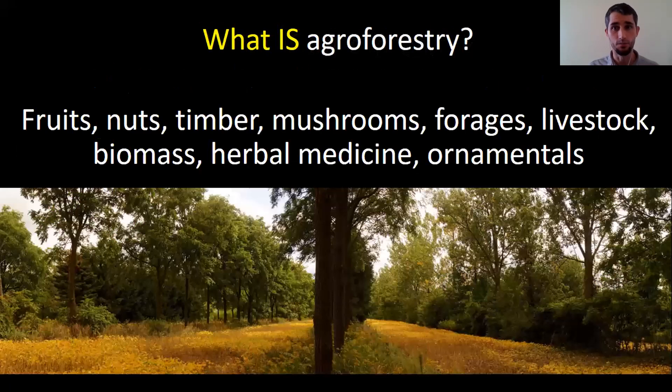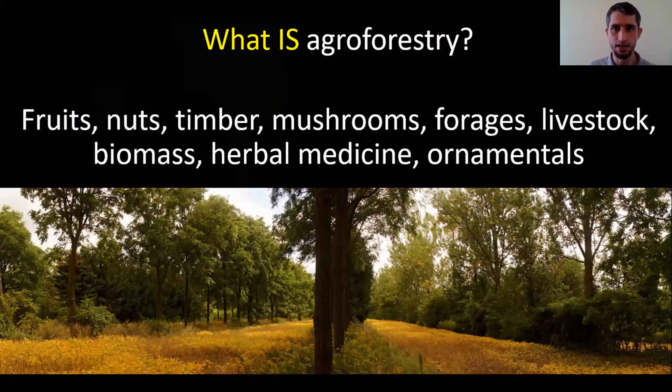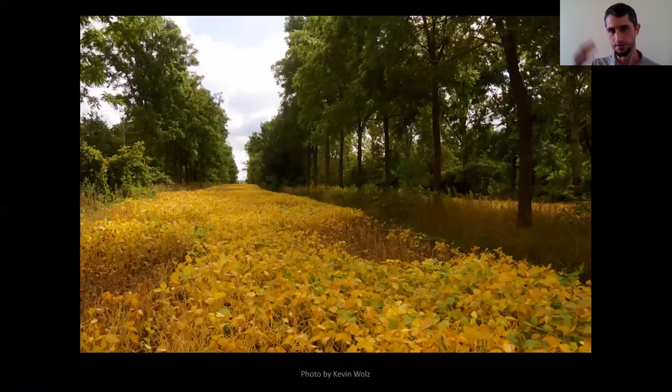There are a number of products we can get off of agroforestry, and we'll be getting into some of these things. But I want to go through some terminology. If you start to dig into agroforestry, you start to hear alley cropping, silvopasture, and forest farming — how are they all different? There's a lot of overlap, it's a spectrum, but if you hear me use these terms, it's all agroforestry.